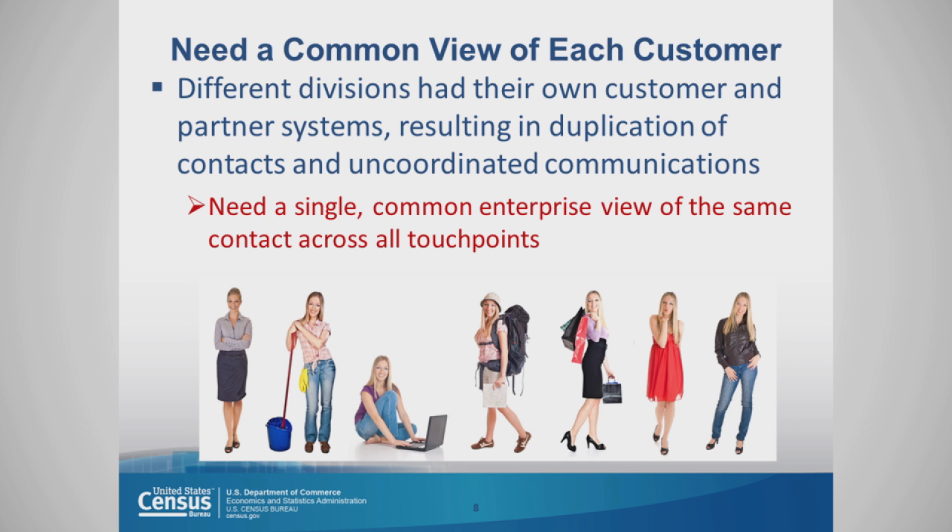We needed a common view of each customer. Different divisions at the Census Bureau each had their own customer and partner systems, resulting in duplication of contacts and uncoordinated communications among those customers. So we needed one single view of the same contact across all touchpoints.